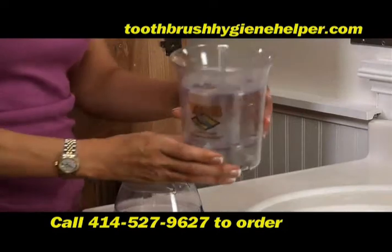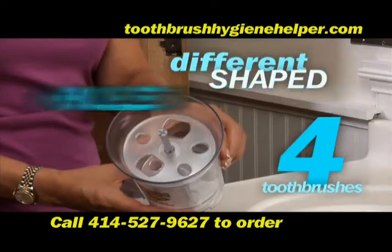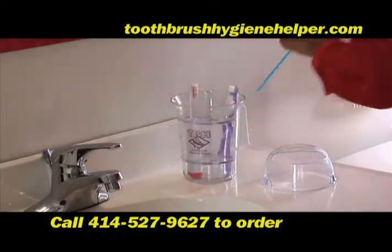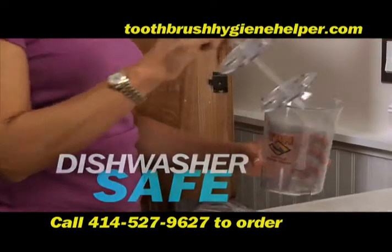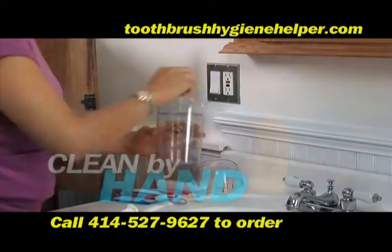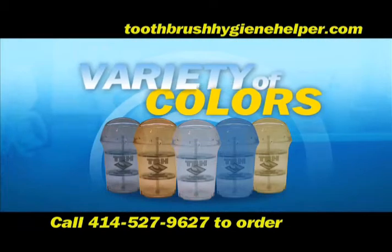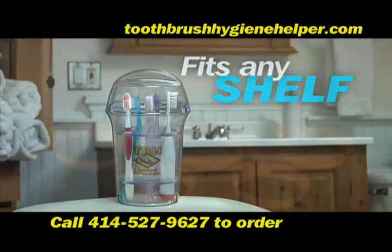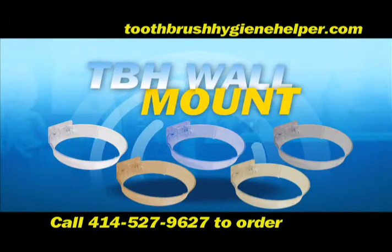The Toothbrush Hygiene Helper can hold up to four toothbrushes and comes with different shaped holes to accommodate today's small and large toothbrush handle sizes. It's dishwasher safe but can be kept clean by hand by easily removing the centerpiece. It comes in a variety of colors to suit any bathroom decor, fits on any shelf, or can be supported with the TBH wall mount for extra convenience.